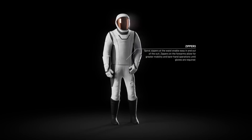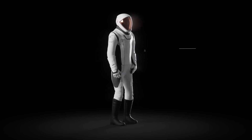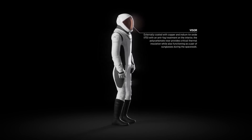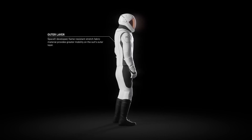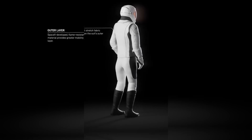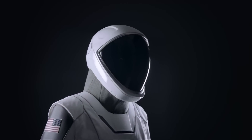The new extravehicular activity suit looks very much like the current flight suits used on Crew Dragon missions. It has that same sleek white and black design, same overall helmet shape and 3D-printed base, and even has most of the same functionality, because the original pressure suit was used as a starting point.